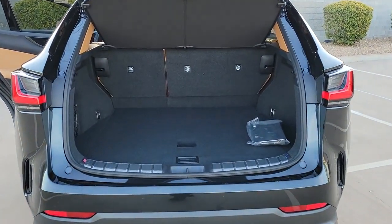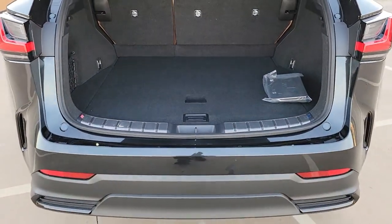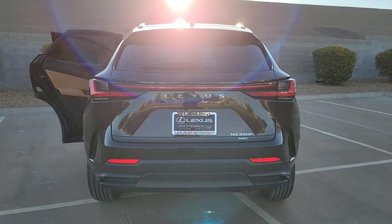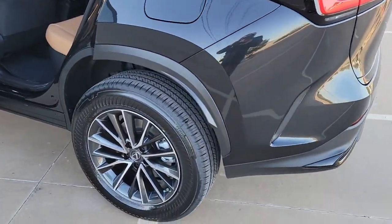The following are some of this vehicle's highlighted options: lane keeping assist, backup camera, blind spot monitor, heated front seat, dual zone AC, auto dimming rear view mirror, tire pressure monitoring system, universal garage door opener, floor mats, side airbag.